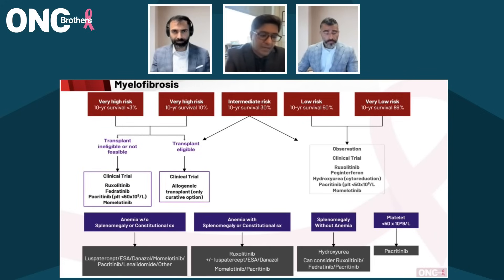Fedratinib has also been studied and can absolutely be used in this setting, though it does have a black box warning for Wernicke encephalopathy and much more in the way of gastrointestinal side effects, but it is a good drug to accomplish spleen reduction in particular. Pacritinib is a really interesting drug — that's a drug we use when patients have a platelet count under 50,000 in the treatment-naive setting, because you can use the full dose, whereas ruxolitinib is labeled for platelets of 50,000 and higher. When patients are in that peri-50,000 range, pacritinib is a really good choice because you don't have to attenuate the dose.